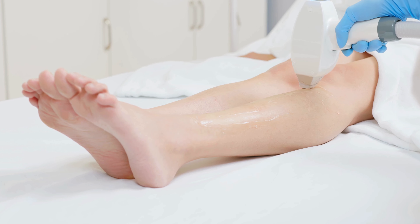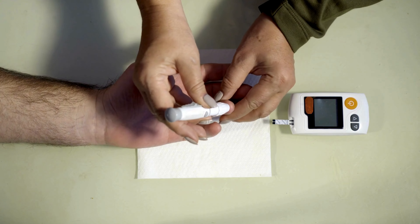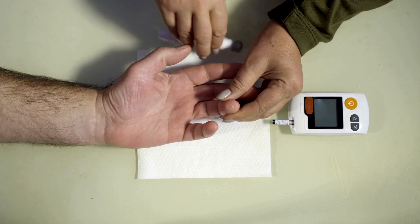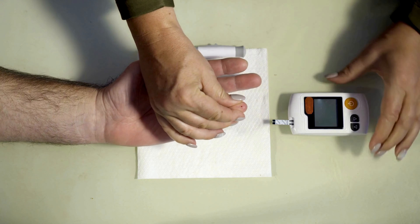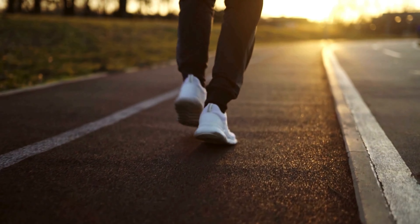Remember, regular foot exams, proper foot care, and maintaining good blood sugar control are essential steps in safeguarding your foot health while living with diabetes. Stay informed, stay proactive, and prioritize your foot health for a happier, healthier future. Thanks for watching.